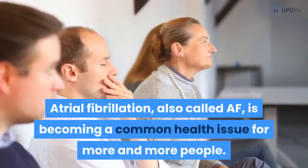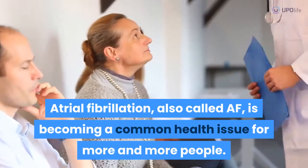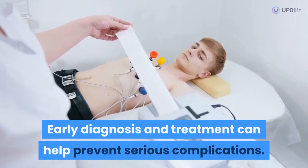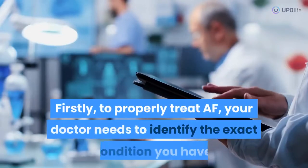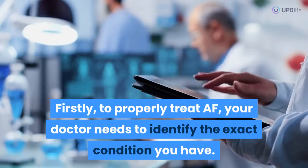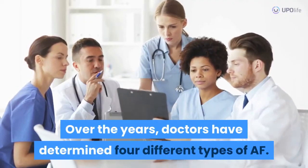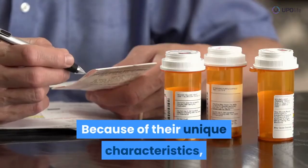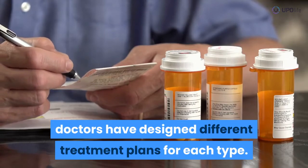Atrial fibrillation, also called AF, is becoming a common health issue for more and more people. Early diagnosis and treatment can help prevent serious complications. To properly treat AF, your doctor needs to identify the exact condition you have. Over the years, doctors have determined four different types of AF, and because of their unique characteristics, doctors have designed different treatment plans for each type.